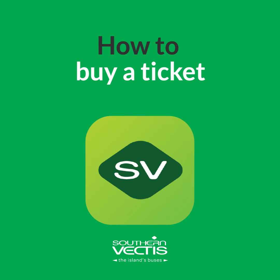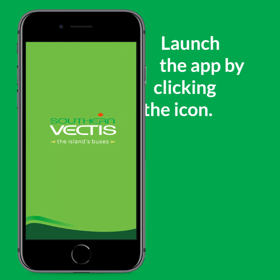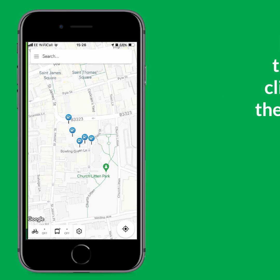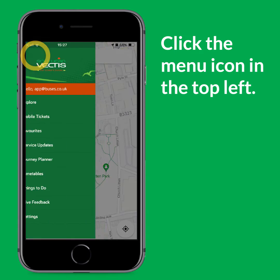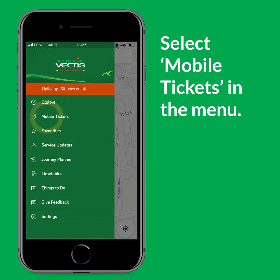In this video, we'll show you how to buy a ticket. Launch the app by clicking the icon. Click the icon in the top left of your screen and then select Mobile Tickets in the menu.